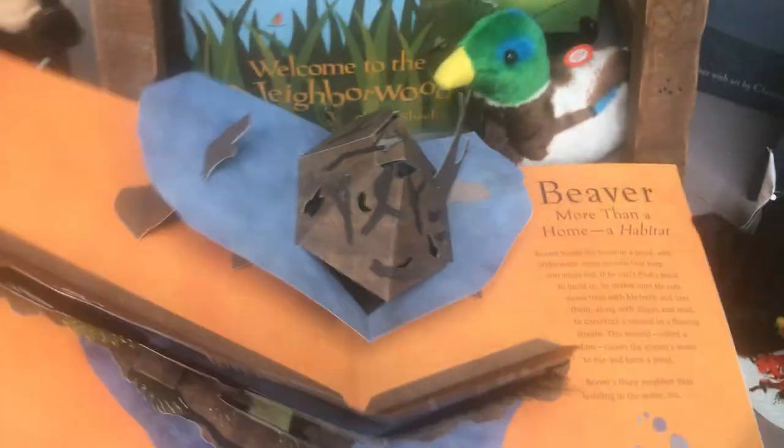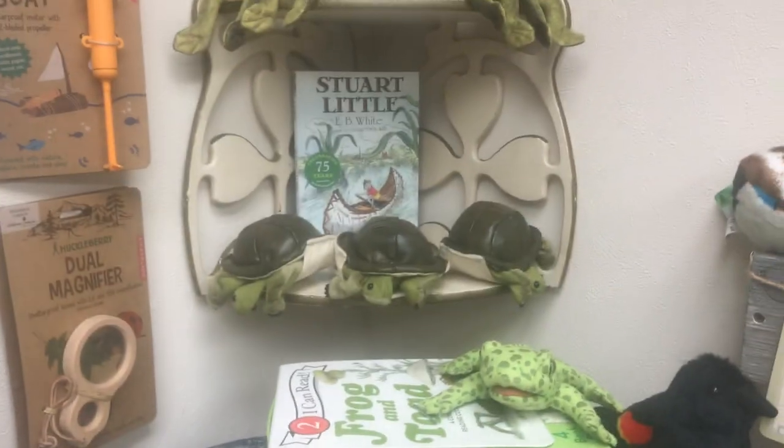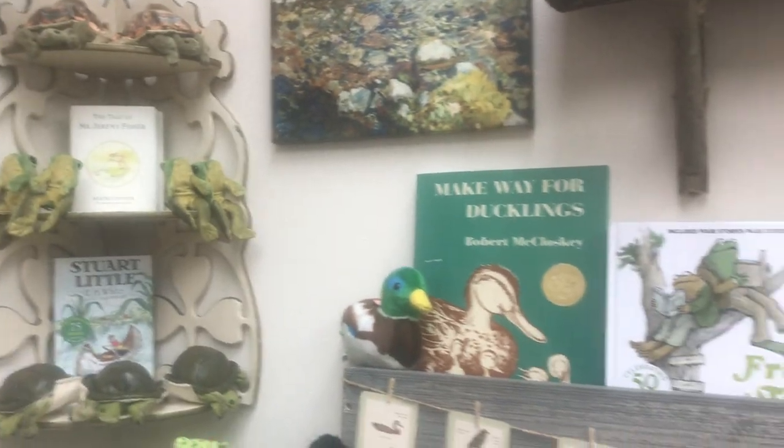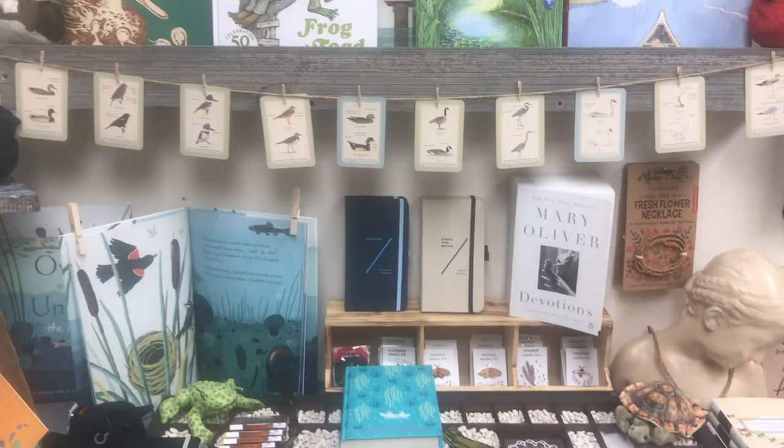Amazing pop-up books — this is a fun one. There are some great pop-up books out there right now. I've got a floral one as well. Otters. Frog and Toad. Mr. Jeremy Fisher — poor Mr. Jeremy Fisher. More coloring books.